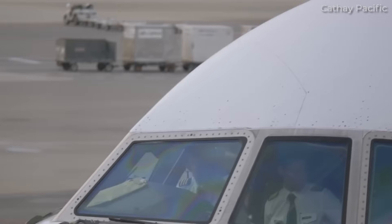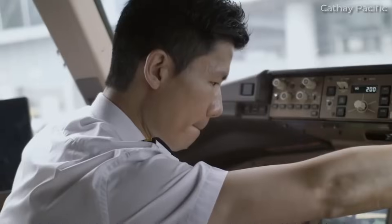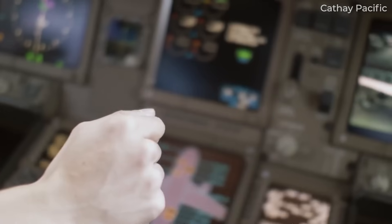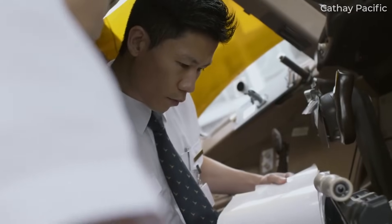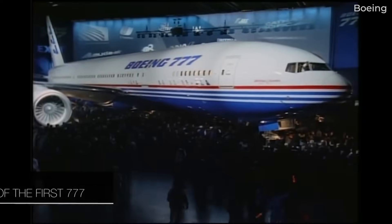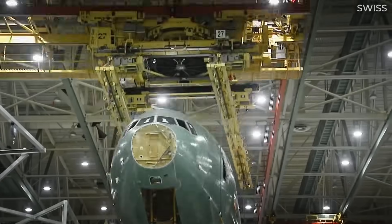The 777 was Boeing's first aircraft to rely heavily on computer design during development. While there were some initial mock-ups, Boeing later claimed it was the first aircraft that didn't need its kinks worked out on an expensive physical mock-up plane. Construction took place at Boeing's Everett facility, with a significant expansion to add two new production lines. All widebodies before the 787 were built there.